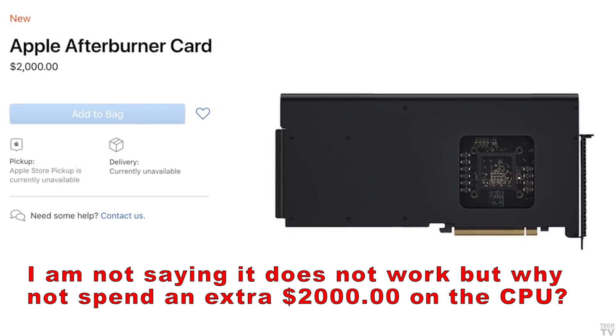Spending $2,000 on a piece of hardware that only helps play back the Apple ProRes codec in Final Cut Pro X does not seem like a wise investment. There are probably already systems out there that can play Apple ProRes at full 8K. It'd be better to spend more money on your CPU, because it'll help enhance 3D animation, audio editing, and graphic design — instead of being limited to just one application and one particular video codec.